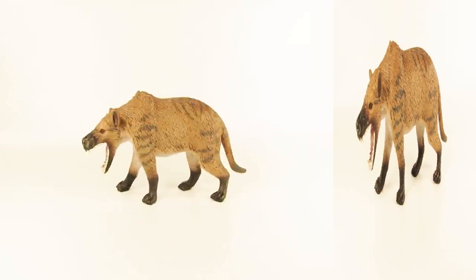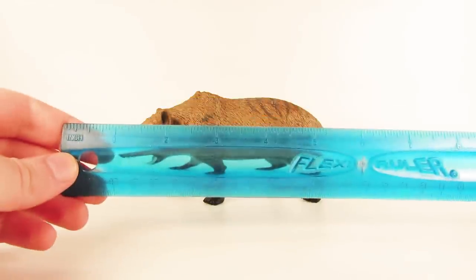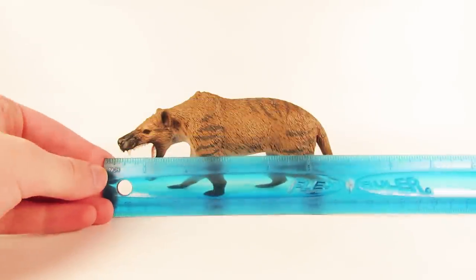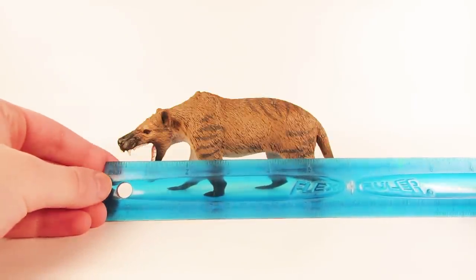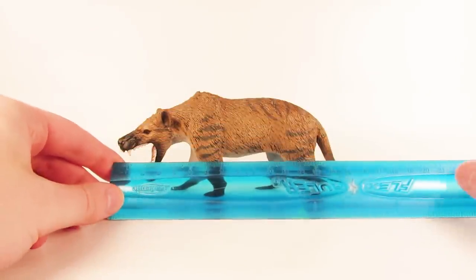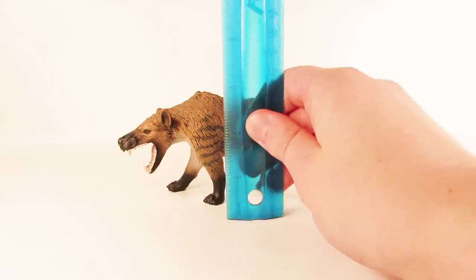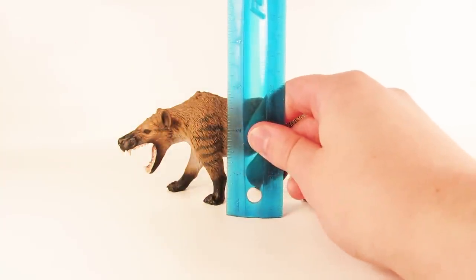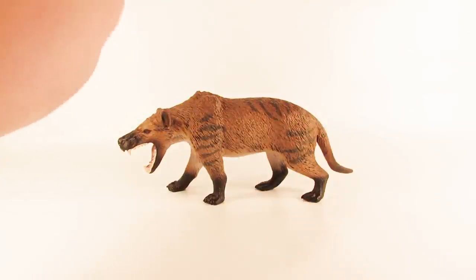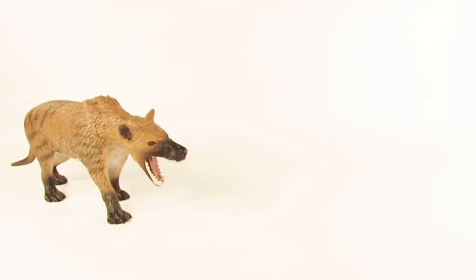Let's give this Hyaenodon a quick measure — Marvin, bring out the ruler. In terms of length from the tip of the snout to the tip of the tail, we are looking at about six and a half inches, or about sixteen and a half centimeters. In terms of height at the highest point — the top of the shoulder — we are looking at about three inches, which is about seven and a half to eight centimeters.